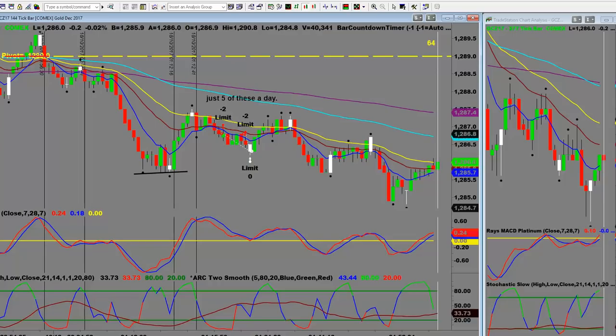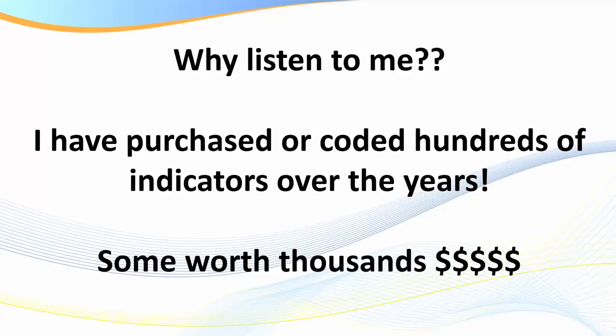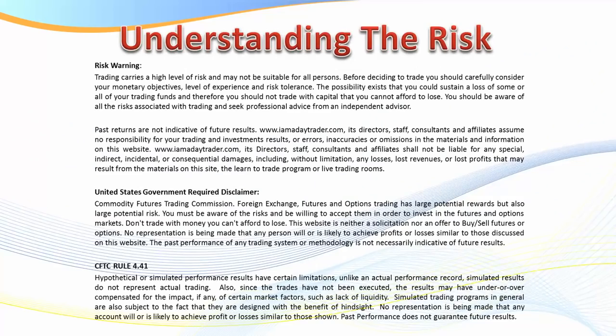Some of the indicators I've purchased are worth thousands of dollars, and some we've designed ourselves as a team we could sell for thousands — but we don't. Because what I want to show you is that just because you pay $16,000 for a Fibonacci set of indicators doesn't mean it's worth it. What I say to traders nowadays: save the money for your bank account, because the best indicators in my opinion are free. We'll get to that in a moment.